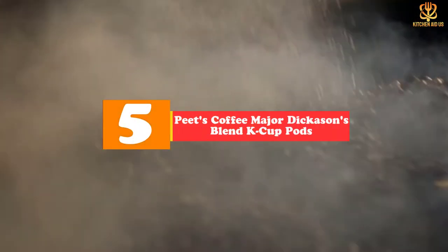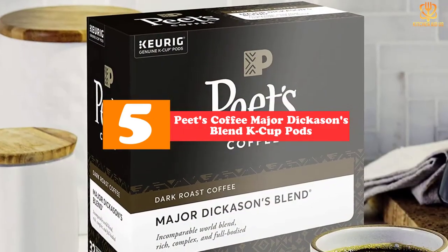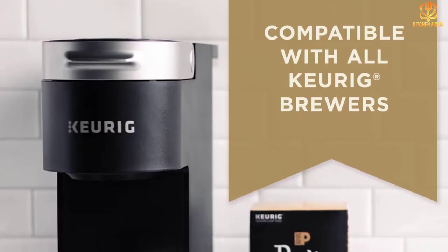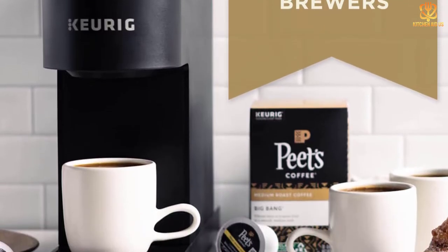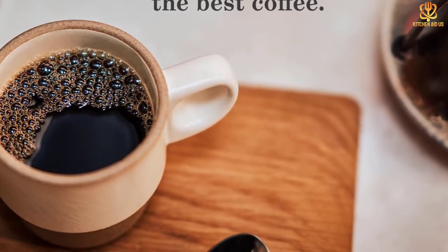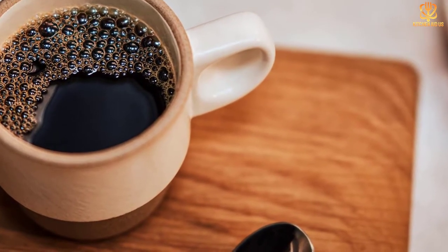Starting at number 5, we have the Peet's Coffee Major Dickinson's Blend K-Cup Pods. Many are already familiar with this delicious dark roast. After all, Peet's is one of the most trusted brands in the coffee world, and Major Dickinson's is perhaps its most popular blend. It has long been available as a whole bean coffee, but luckily it's available in K-Cup form too. The combination of chocolate and smoky notes is precisely what dark roast drinkers adore. While the Major Dickinson's Blend is on the pricier side for K-Cups, it can be purchased in a variety of sizes, including a cost-effective 96-count box. Peet's also makes other dark roast coffees, like its French Roast and Single Origin Sumatra.